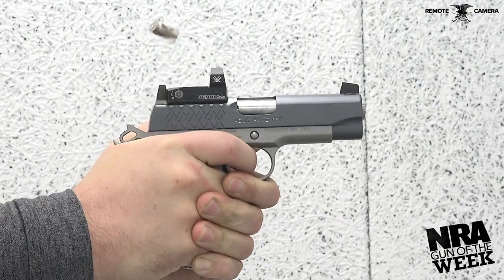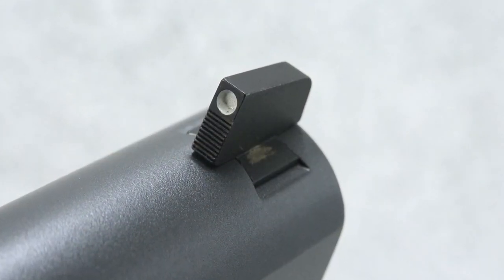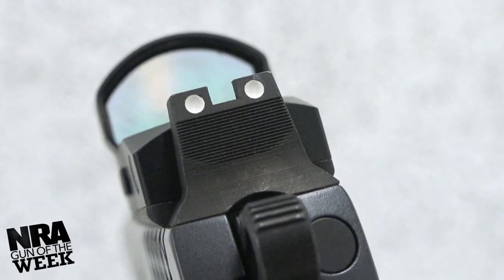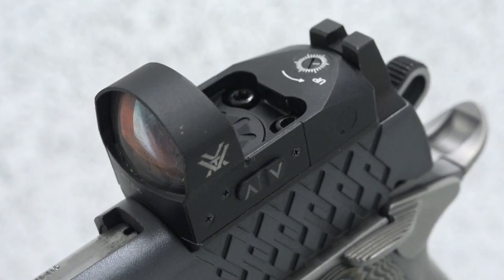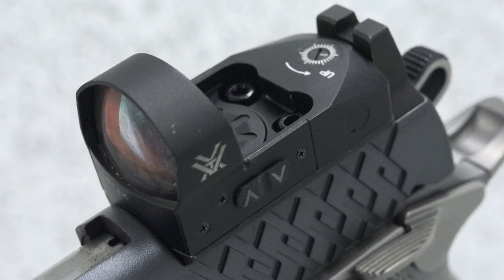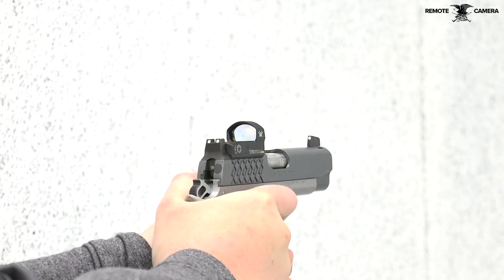The slide is a shortened commander-sized variant, which completes the carry-ready profile of the gun, while still allowing for precision shots when used with the suppressor height iron sights. This particular Aegis Elite Pro is Kimber's optic-installed model, which means it ships with the Vortex Venom red dot sight installed onto the milled slide. The reflex sight sits low enough in the slide that, when paired with the suppressor height sights, it offers perfect co-witnessing with the onboard irons.